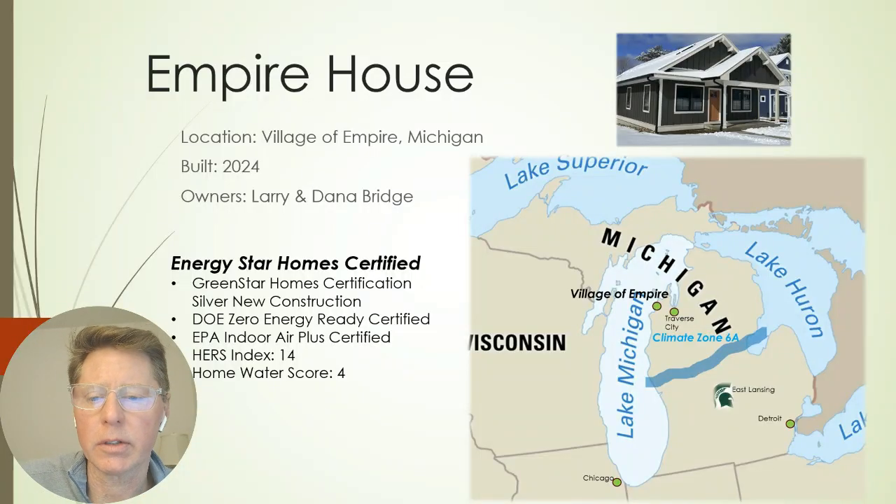The house is located in the Village of Empire — that is in the northwest corner of the lower peninsula of the state of Michigan. It is a cold climate, climate zone 6.